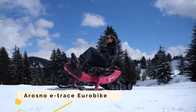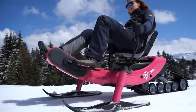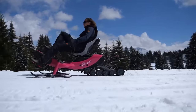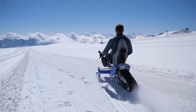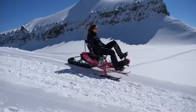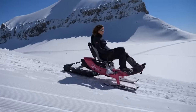At Eurobike 2021, the biggest cycling expo in Friedrichshafen, Germany, the Arosno E-Trace was unveiled. It is a futuristic electric snow bike that combines elements of a sled with an electric mountain bike, allowing its rider to swiftly and easily traverse snow and ice. A strong motor and battery power the E-Trace, which replaces wheels with two skis and features an adjustable, button-operated seat.